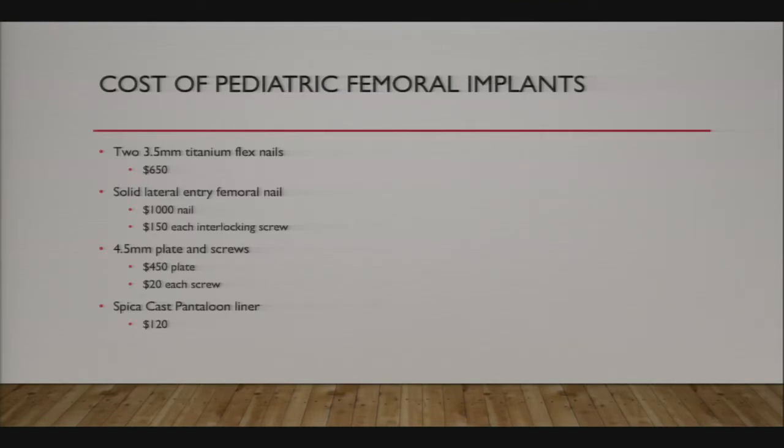Regarding the cost of pediatric femoral implants: two 3.5mm titanium flex nails cost about $650 for the set. A solid lateral entry femoral nail is about $1,000 plus $150 for each interlocking screw. A large frag plate is $450 with $20 per non-locking screw. Stainless steel flex nails are significantly cheaper than titanium.